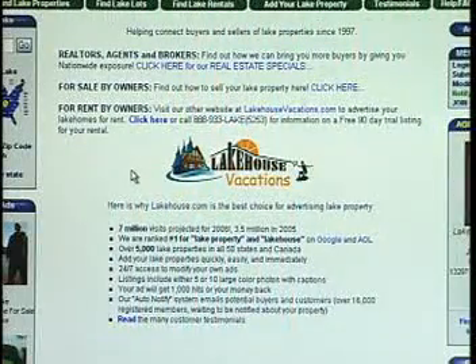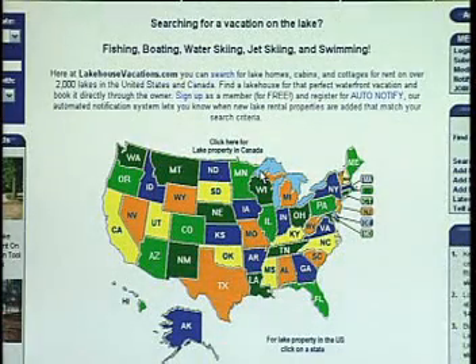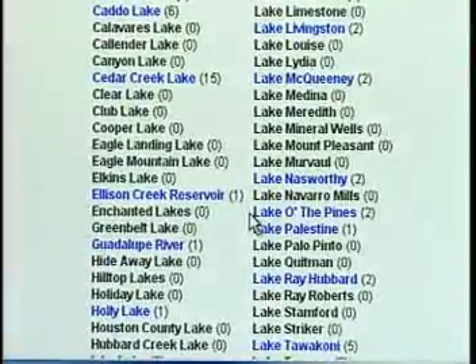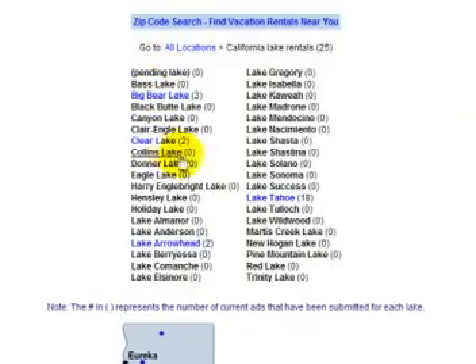The traffic, the leads generated, and the number one search engine ranking make lakehouse.com a great choice for promoting lake real estate. The phenomenal success enjoyed by lakehouse.com has led to the creation of a sister site, lakehousevacations.com. As more and more rental properties were added to lakehouse.com, the need arose to provide a dedicated website to lakefront rentals, so in 2004, lakehouse vacations was launched.